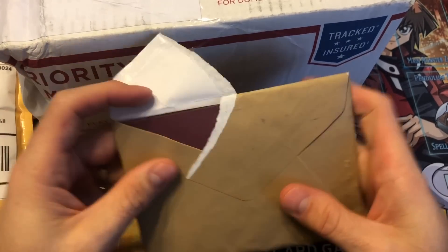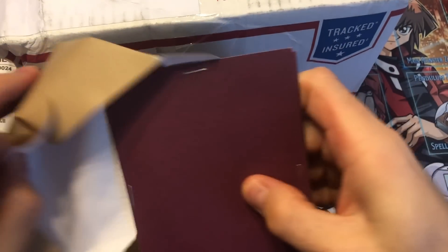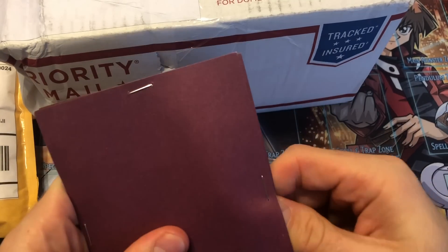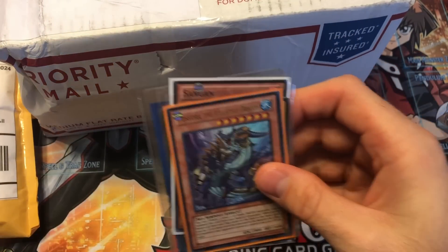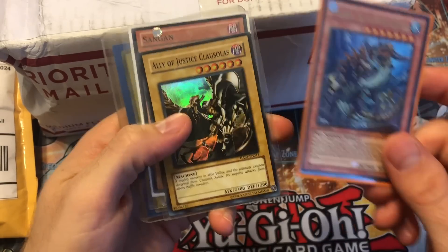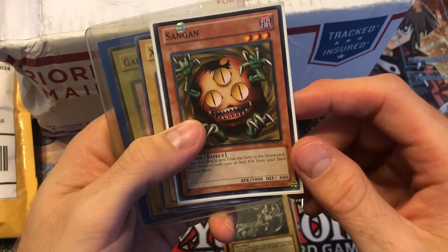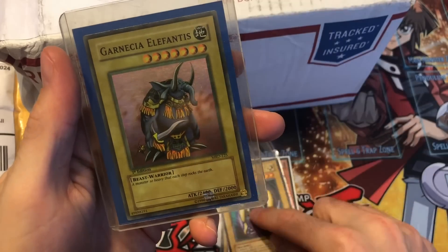This was an Instagram purchase or trade. That's an interesting way to package it — kind of cool, people get creative. We got a Poseidra the Atlantean Dragon, Justice Colossus, Sangam from the Ys starter deck, X-Hack Cannon, and oh that's right — I got this one on eBay. It's a Garnese Elephantus.